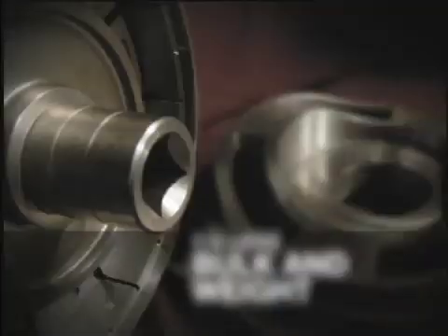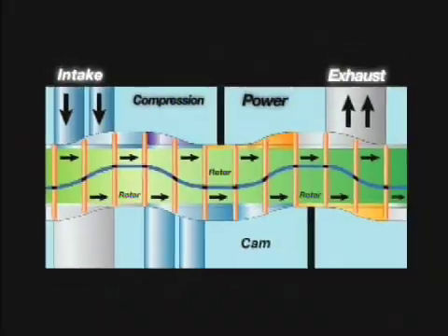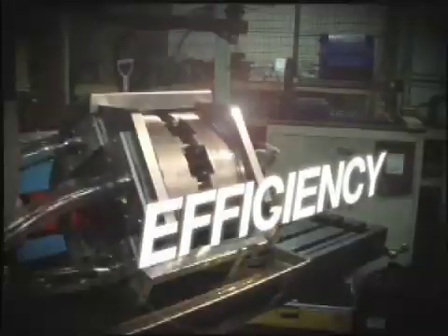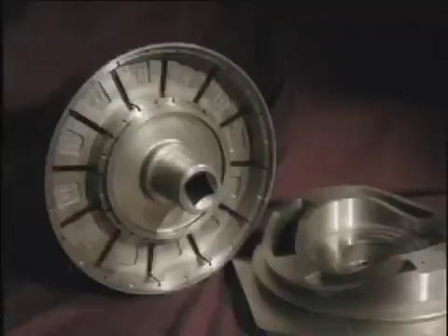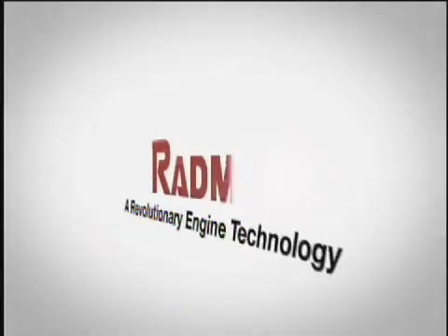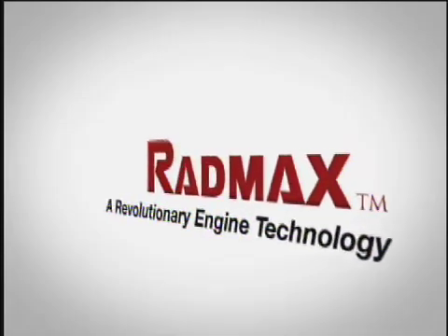While its compact size might be deceiving, simplicity is what makes this small engine a powerful machine. The key principles of power, efficiency and simplicity are the driving force behind the RadMax technology. Just imagine being able to reduce fuel consumption by a third overnight. RadMax makes this dream a reality.